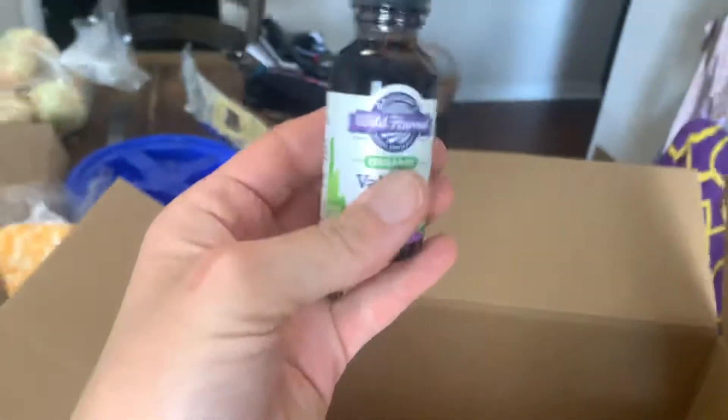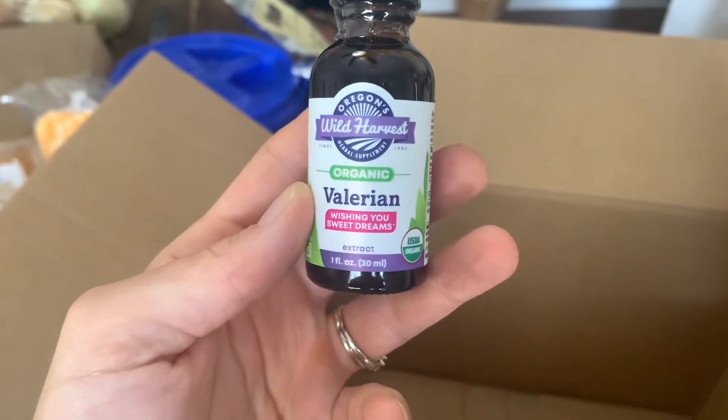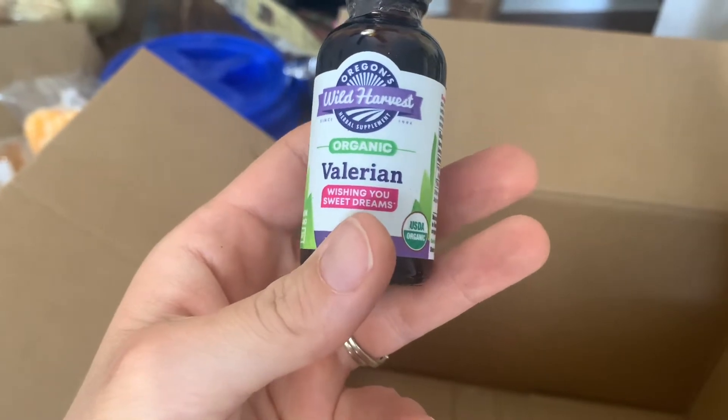The last thing I got from Azure is valerian — wishing you sweet dreams, and me too, honey, I need this. I got it as a medicinal item to have on hand for the rest of the year. There's nothing worse than staring at the ceiling not being able to go to sleep at night.